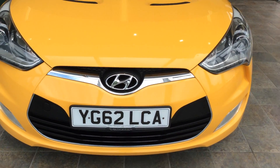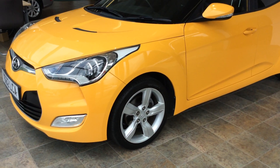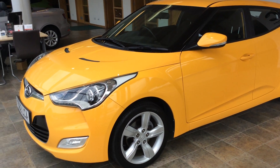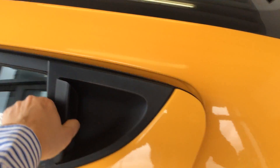The car itself has got a good spec. It's got LED daytime running lights. It has rear parking sensors. This car has three doors as opposed to four, so the third door is there.